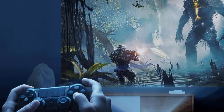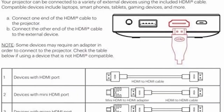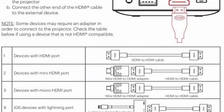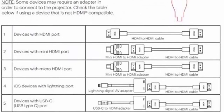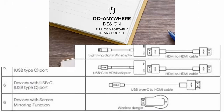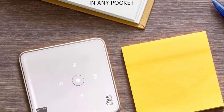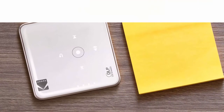HDMI connects to Android tablets and devices — please check with your device's manufacturer if the device is HDMI compatible. Plug, project, play — no complicated buttons or menu screens. Just connect to your favorite PC or Mac, cable box, gaming console or HDMI video player.